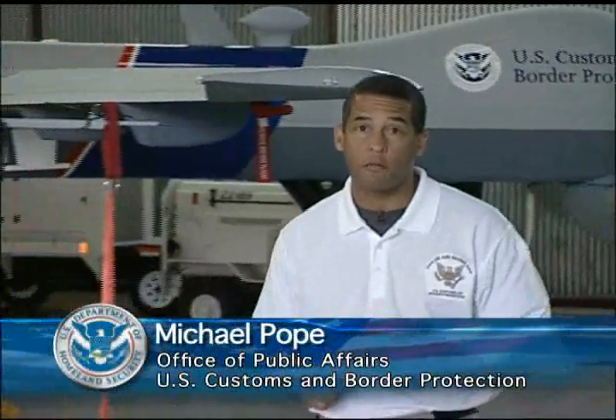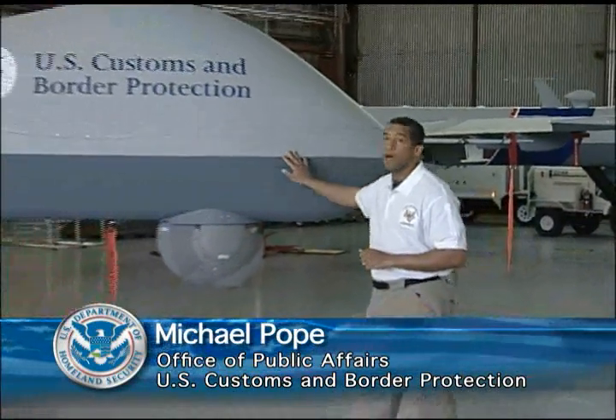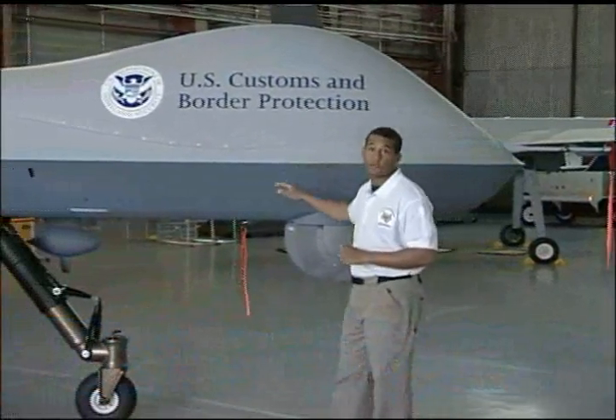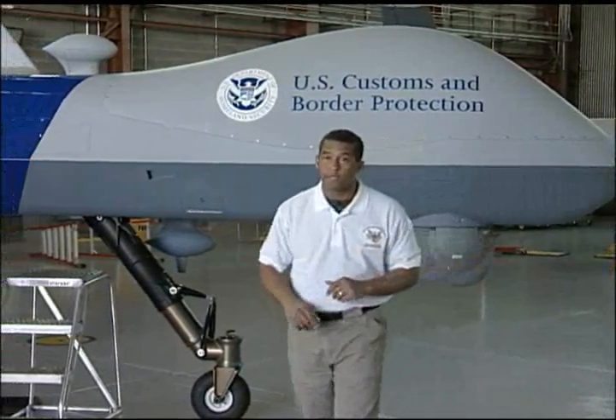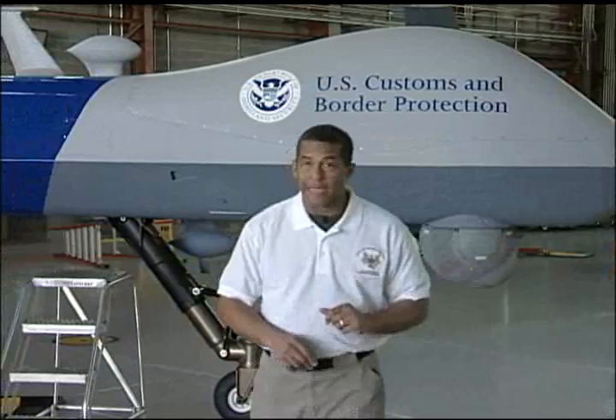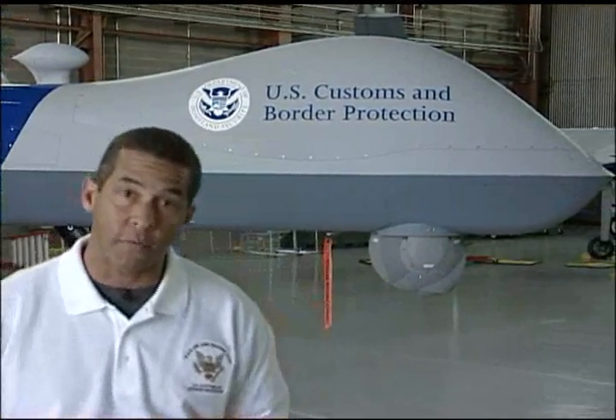U.S. Customs and Border Protection has the largest civilian air and marine forces in the world. Its proven use of the Predator-B unmanned aerial system to successfully patrol the skies of the southwest border is expanding. CBP recently demonstrated the UAS's capability to patrol the waters of the Gulf of Mexico.